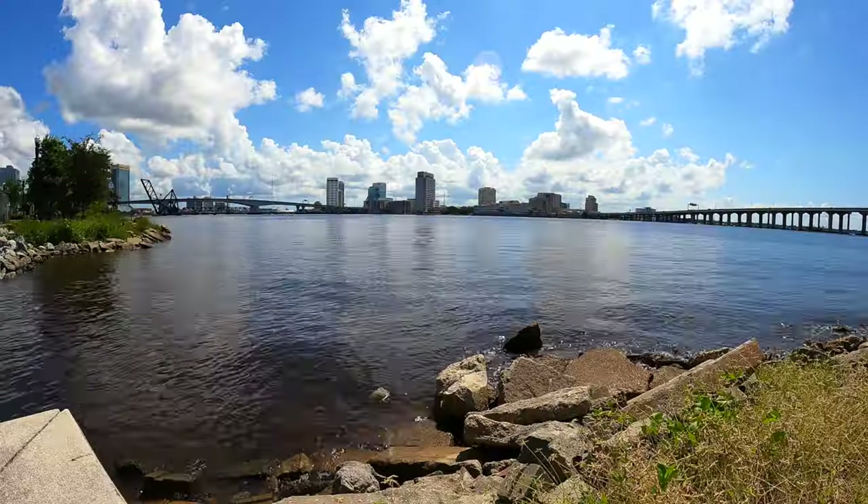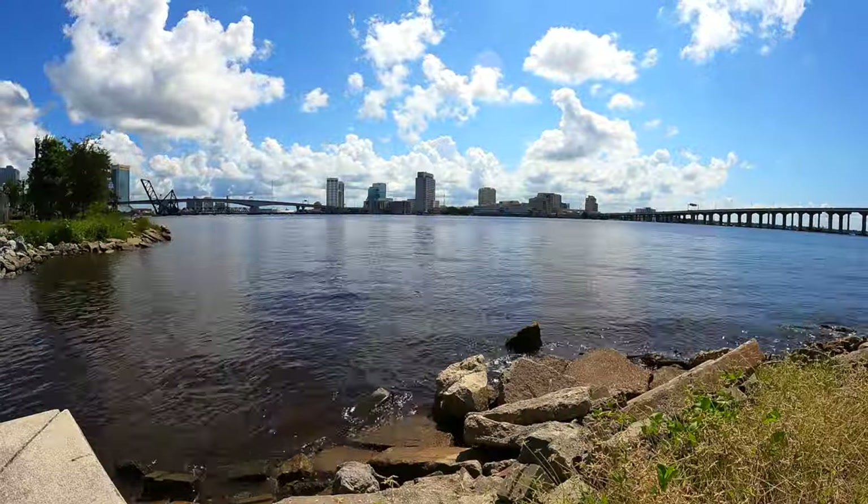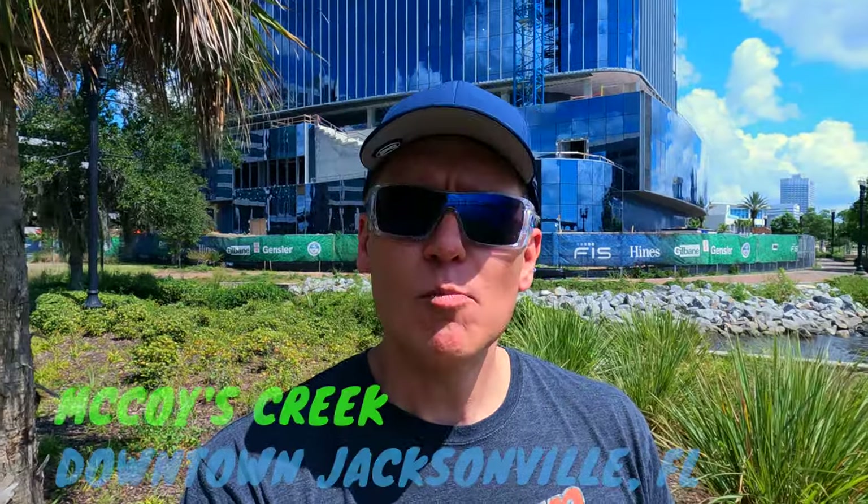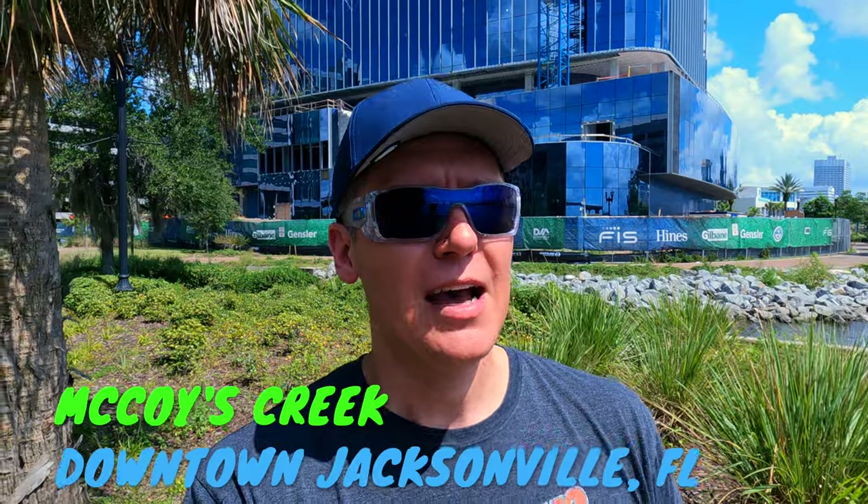Today we're in downtown Jacksonville, Florida at the North Bank Riverwalk kayak launch. My wife came across a post about hidden urban kayaking spots and it turns out we have one here in Jacksonville called McCoy Creek. When she sent it to me I looked on the map and thought it had to be wrong — it seemed to dead-end in the middle of the city. But it turns out there's a 600-foot tunnel that goes under the Times Union building and accesses the creek, so we're going to check that out today.